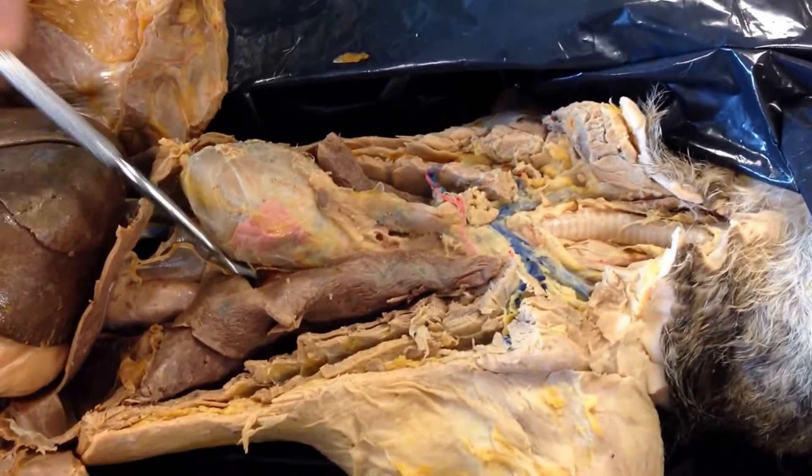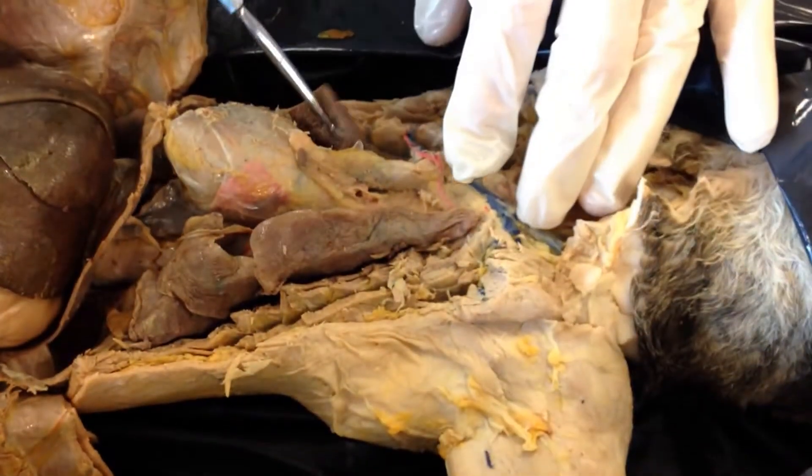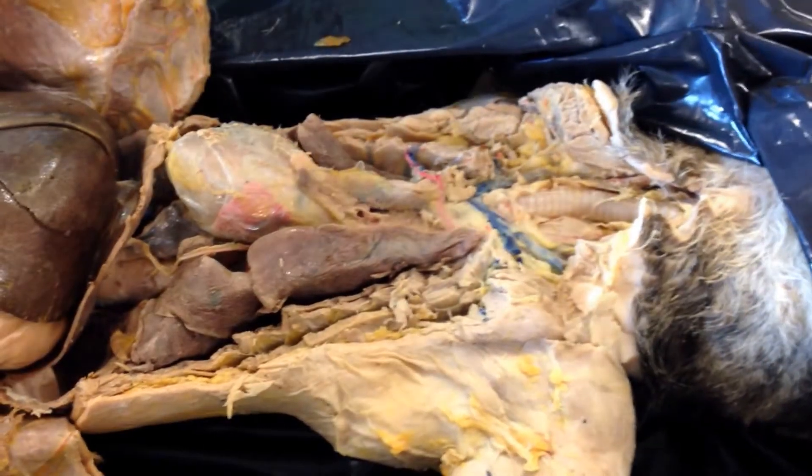Next on the list is the lungs. The lungs actually have about three lobes on either side — one here, another one here, and another one here, and they kind of go across. You have lungs on either side sitting around the heart.